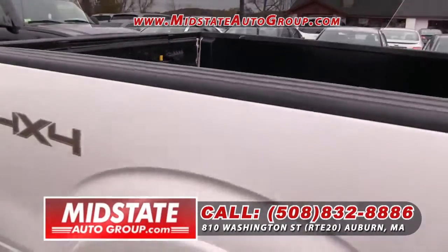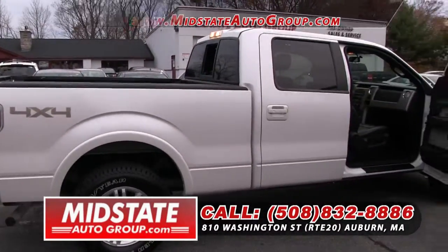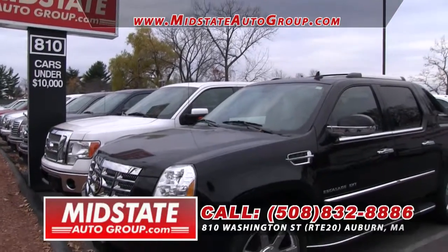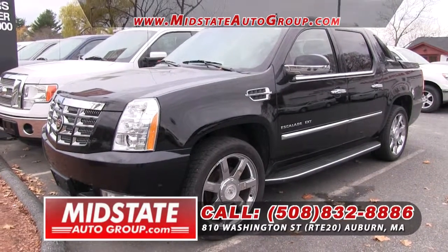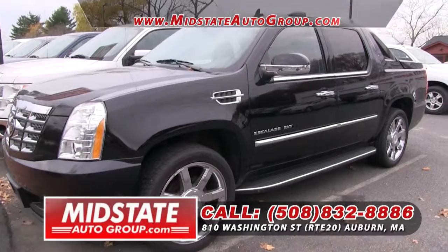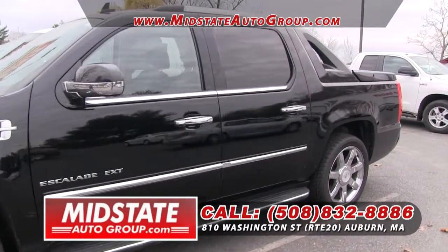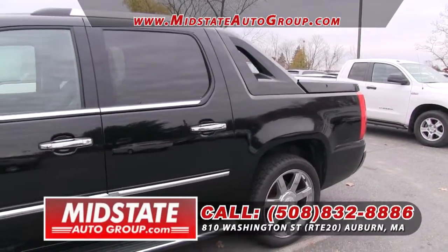Remember, we're open seven days a week for your convenience, 508-832-8886. Folks, winter is on its way and we have plenty of trucks to combat that snow. I have a dozen trucks for your pleasure. You've got to get down here to Mid-State Auto Group, 810 Washington Street, Route 20 in Auburn. I dare you to find someone else in the area that has as many trucks as we do — it's not going to happen, so come on down.